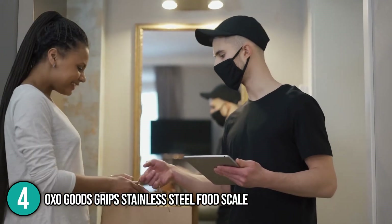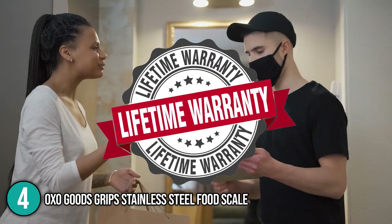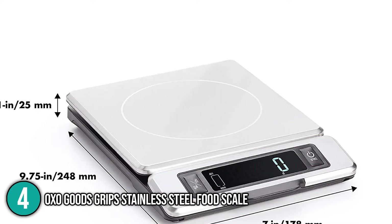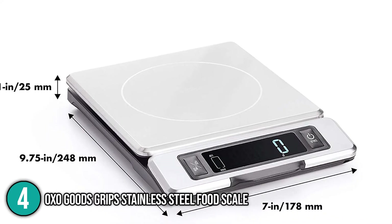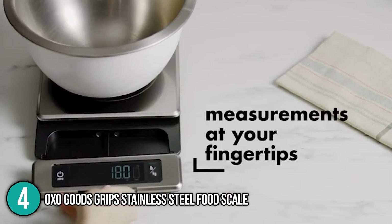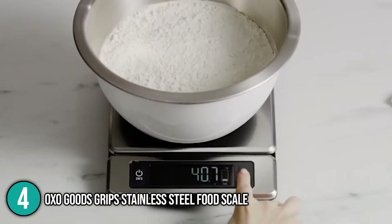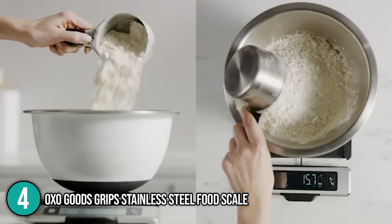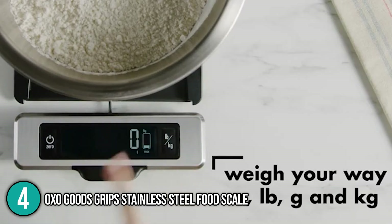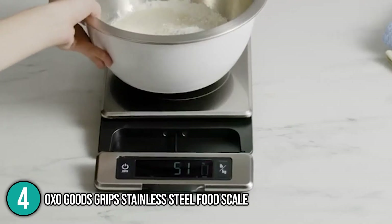OXO provides great after-sales customer service with a lifetime manufacturer's warranty, offering to replace or repair the item if you encounter any issues. Because of its unique yet elegant design, it stands out among the rest on our list. It measures ingredients with great accuracy. While it may be on the more expensive side, its one-of-a-kind design, accurate performance, and reliable after-sales service make this an elegant scale worth buying.